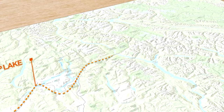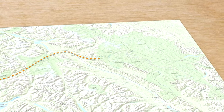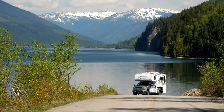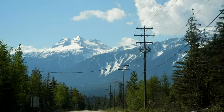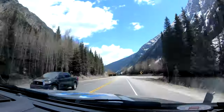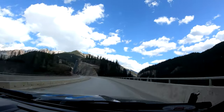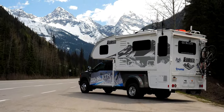The next leg of our journey was from Shuswap Lake up to Lake Louise on Highway 1, known as the Trans-Canada Highway. Along the way, we learned that we first passed through the Columbia Mountains on our way to the Rockies. If we had more time, we would have loved to explore this area more as there are multiple lesser-known national parks to explore.